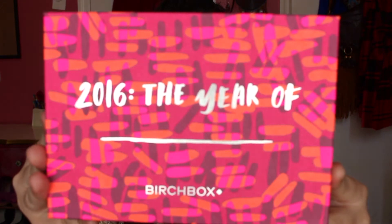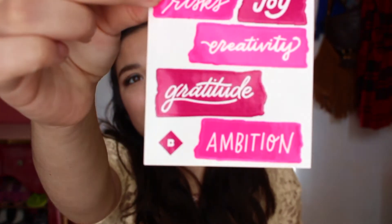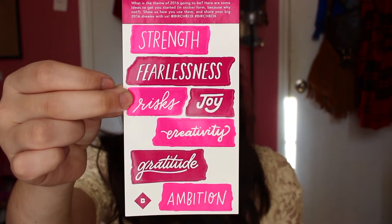The box this month is really nice and really colorful. I really like this one. It says '2016 the year of blank' and then Birch Box — I really like this box this time, it's really pretty. First we got some stickers that say 'Hello 2016' with words like strength, fearlessness, risks, joy, creativity, gratitude, ambition, and then a little tiny Birch Box logo. This is really pretty, I like this already. If this is all I got this month I would be totally happy because I love stickers. It has pink tissue paper this time — I love pink.